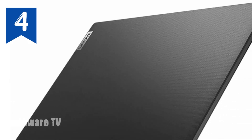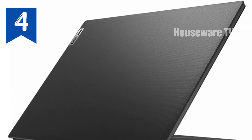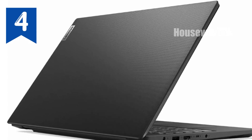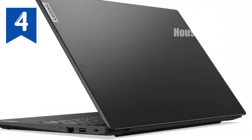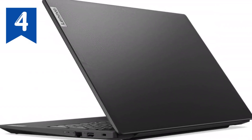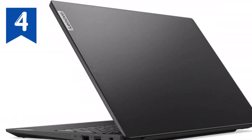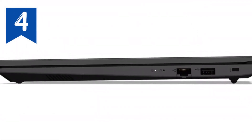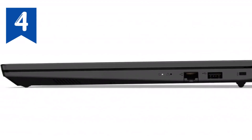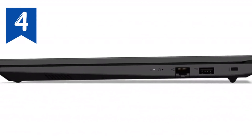With 16GB of DDR4 RAM, multitasking is a breeze. Whether you're running multiple applications or dealing with complex datasets, this laptop has you covered. And with a massive 1TB PCIe NVMe SSD, you'll enjoy lightning-fast boot times and ample space for all your files, documents, and multimedia.